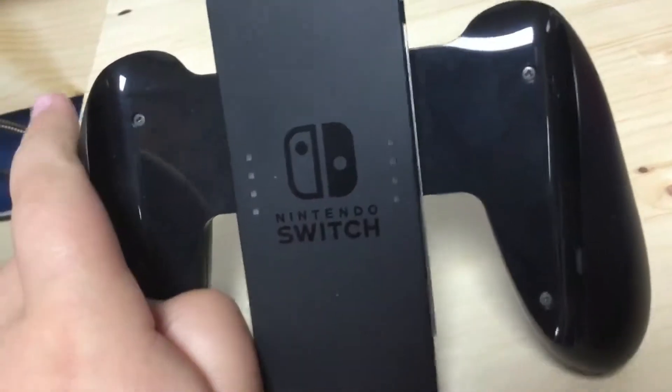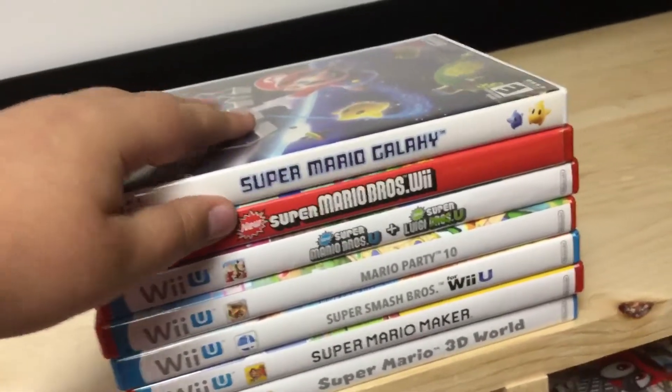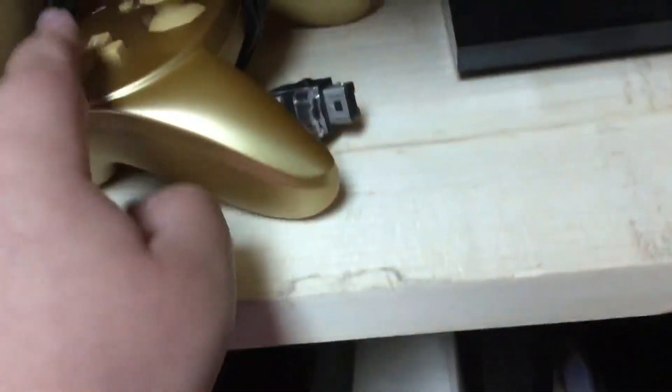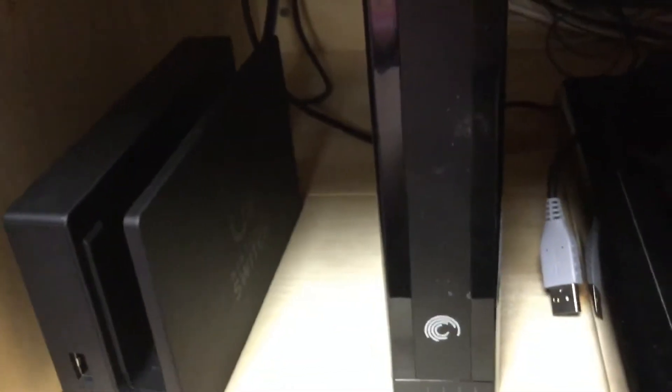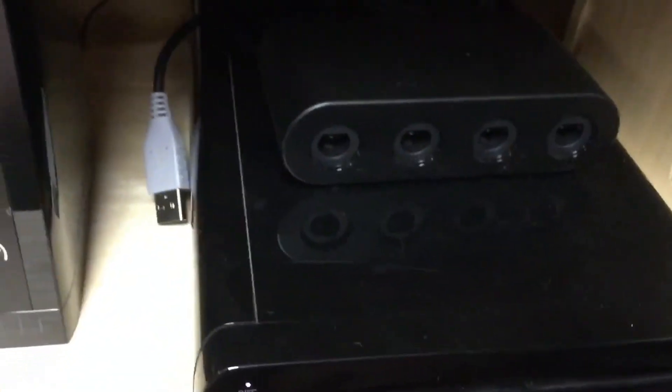Nintendo Switch, Joy-Con grip. Here are Wii and Wii U games that we play. Here's a Wii Pro controller, the gold one. Then there's a Nintendo Switch dock — the Nintendo Switch is in our other dock which is upstairs. Then we have the Wii U with the GameCube controller ports up there if you're playing Smash Bros.